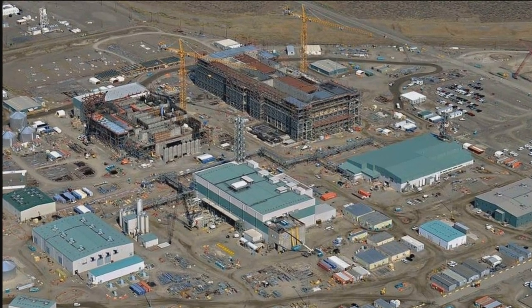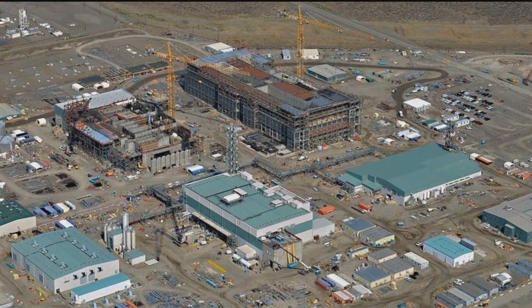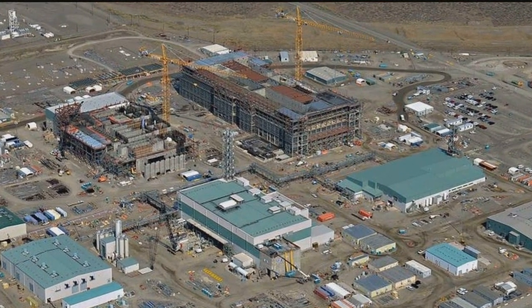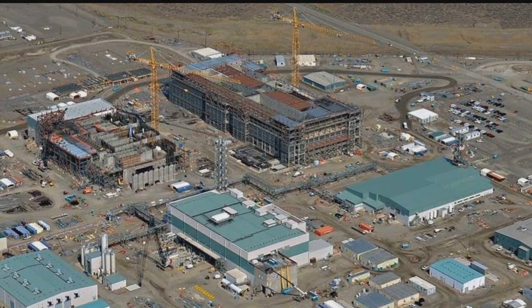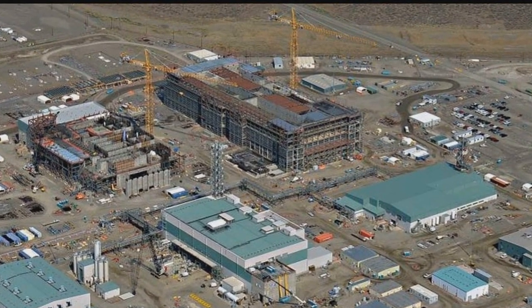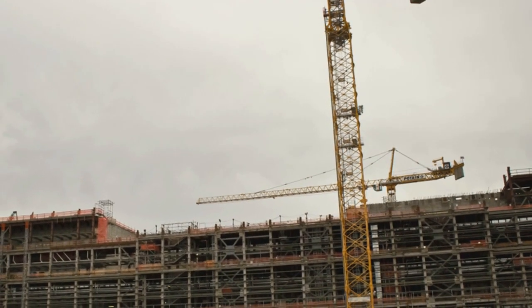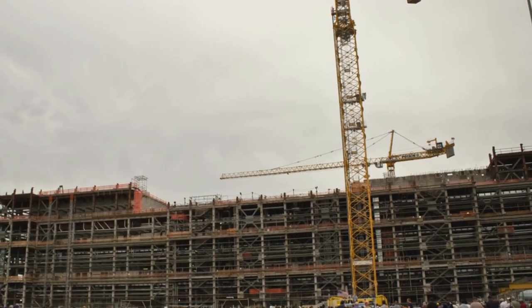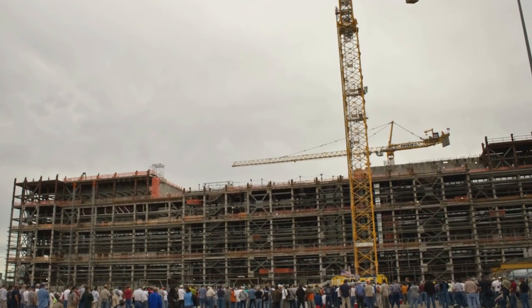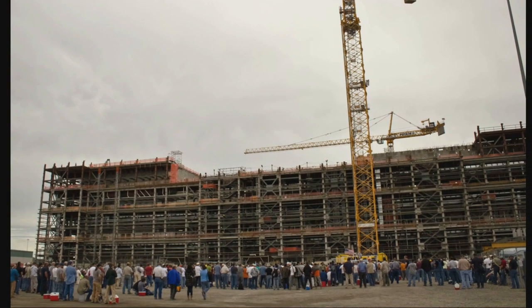Hanford's current plan for handling tank waste is based on British success. However, Hanford's task is more complicated because of the variety of radioactive and toxic mixtures in its 177 tanks. Four major nuclear facilities and 20 supporting facilities are now being designed. If all goes well, the process will begin by 2023 and take about 40 years to complete.